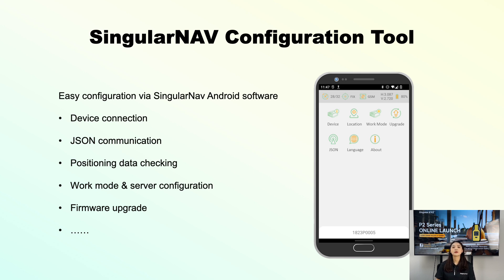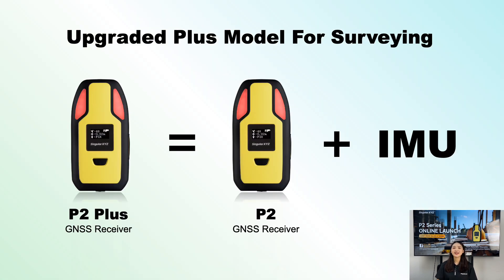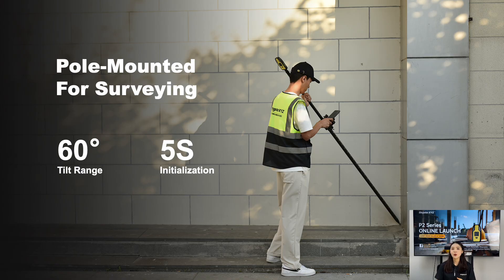You can also upgrade firmware via SingleNav. As for GIS and land-surveying applications, our SinglePad field software is also compatible with the P2 series. Considering the diverse needs of our users, we have added an IMU module to P2+, enhancing its efficiency. The IMU-based tilt compensation allows you to take measurements with up to 60 degrees of tilt while maintaining centimeter-level accuracy. This means you can survey and stake out faster without constantly checking the bubble. The initialization of the IMU tilt function takes only 5 seconds to start tilt surveying.